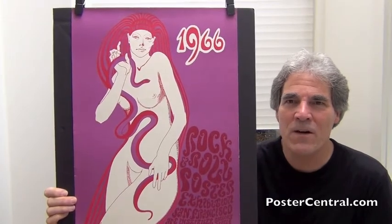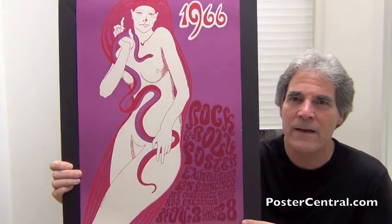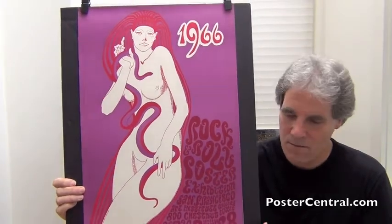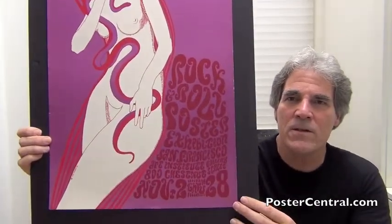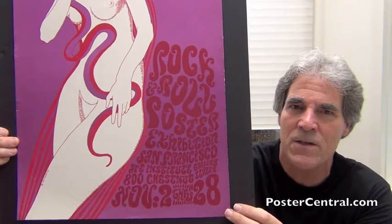Notice how Wes's artwork shows some kind of nude goddess with an Egyptian headdress that flows down and out of the frame, and she's holding a snake. Very interesting — there's a big 1966 there in the upper right. And then coming in on the words, in Wes's highly stylized writing, the red on the purple, it does say: Rock and Roll Poster Exhibition, San Francisco.